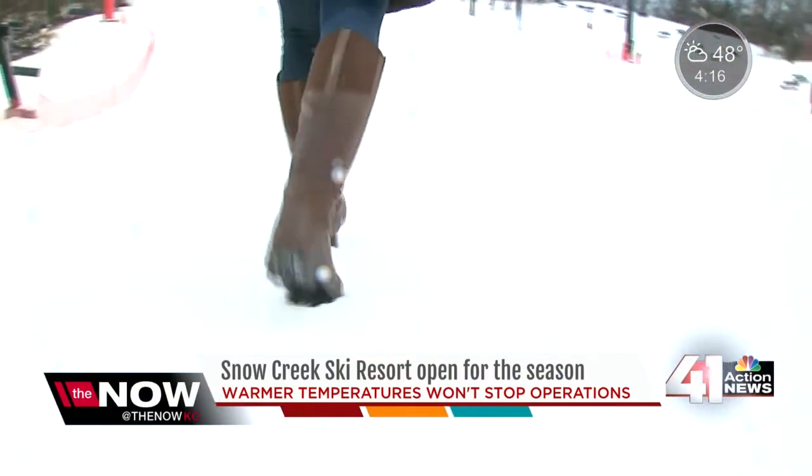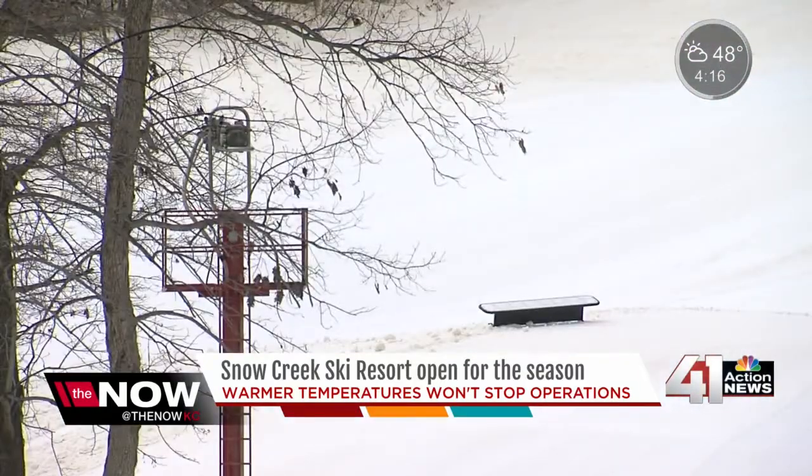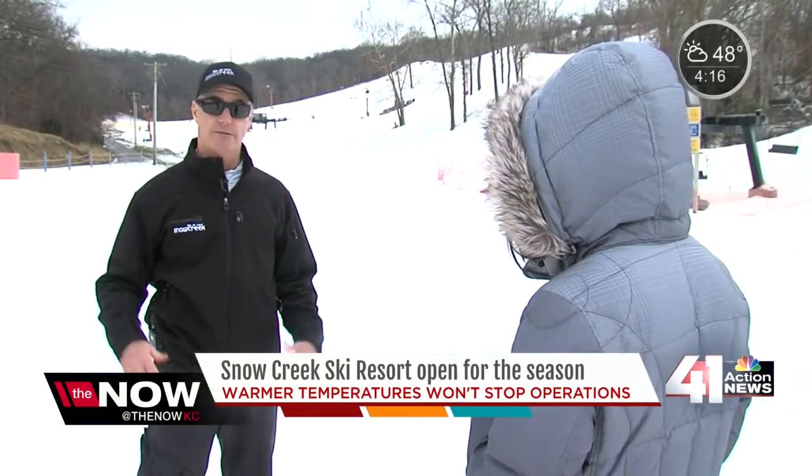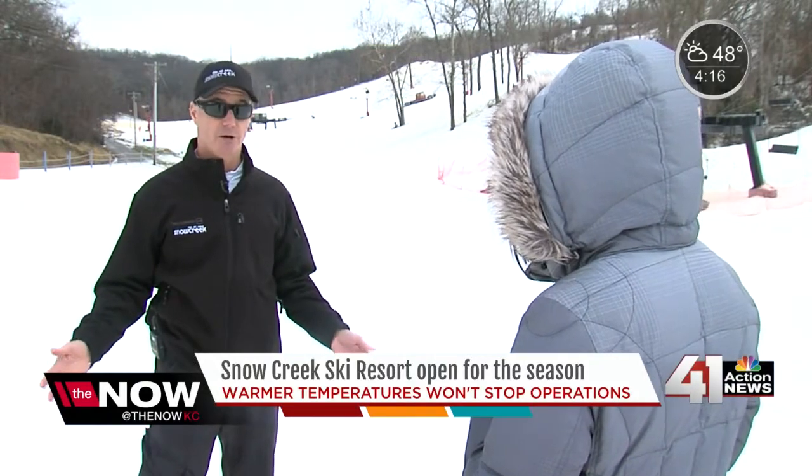Giving the resort feet of snow even when it's sunny out. Being in the Midwest and it still being early season in December, we plan on the temperatures going up and going back down. So we combat that by making a lot of snow.